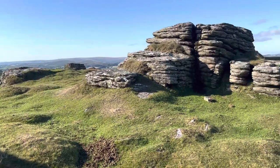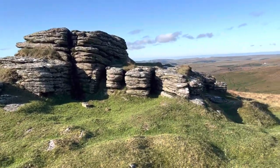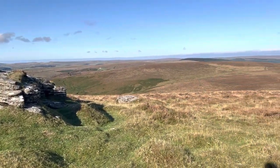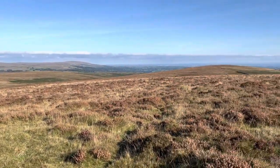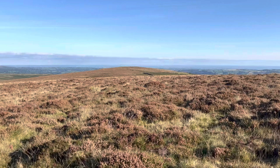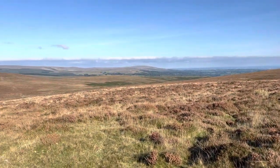We're on top of Hookney Tor now. I'll give you a quick spin around on what views we've got open today. We're heading that direction but then we're cutting back across this way.